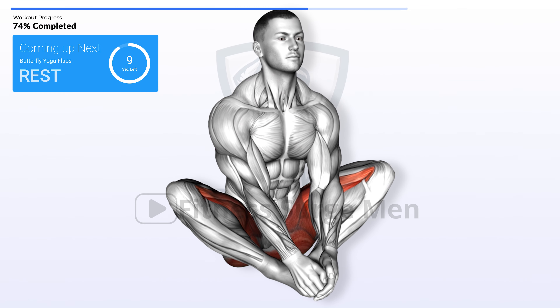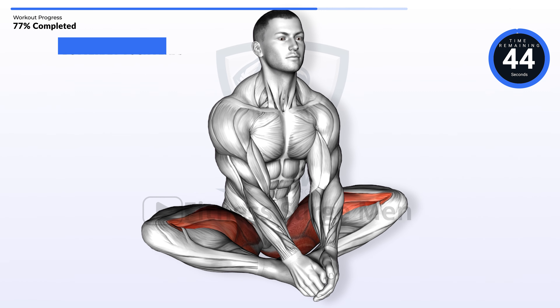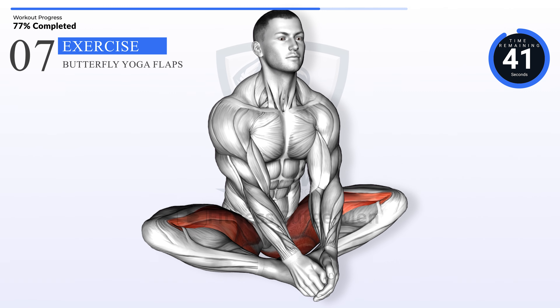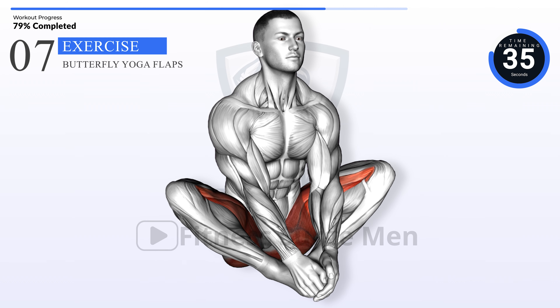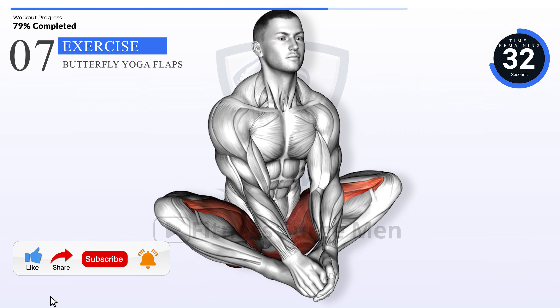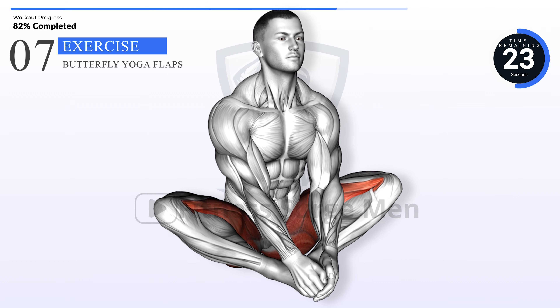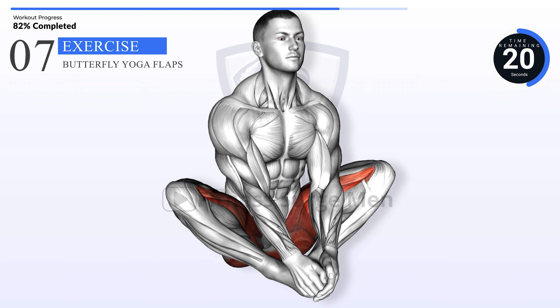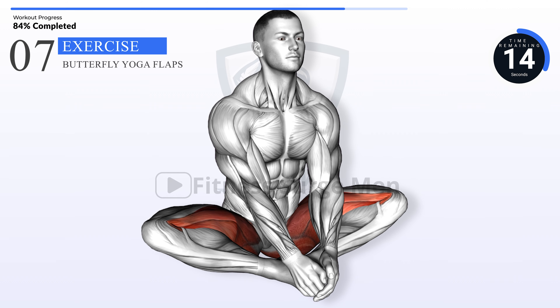Coming up next: butterfly yoga flaps. In 3, 2, 1, go. Hit like, share the fitness and subscribe for more. Ding that bell for updates. 10 seconds left.